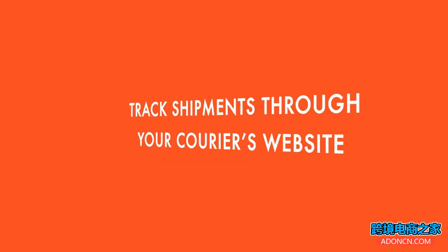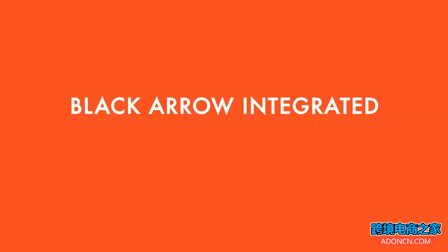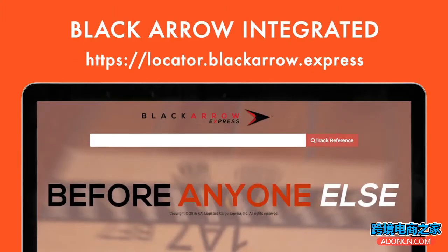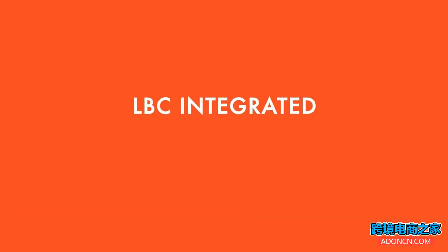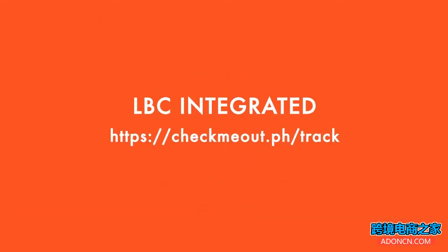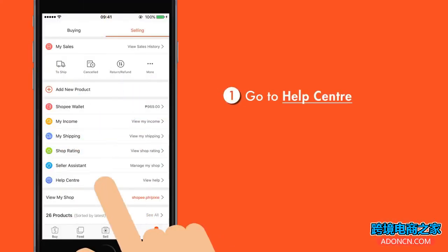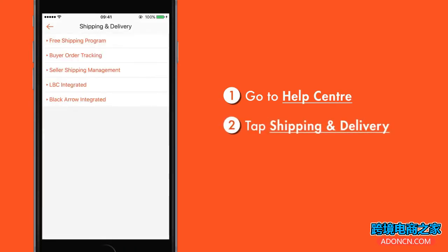You may also track your shipments through your courier sites. For Black Arrow Integrated, go to locator.blackarrow.express and key in your order ID. For LBC Integrated, go to checkmeout.ph/track and key in the alphanumeric tracking number from your shipping information. You may also access the Help Center to know more about how to track your shipments.